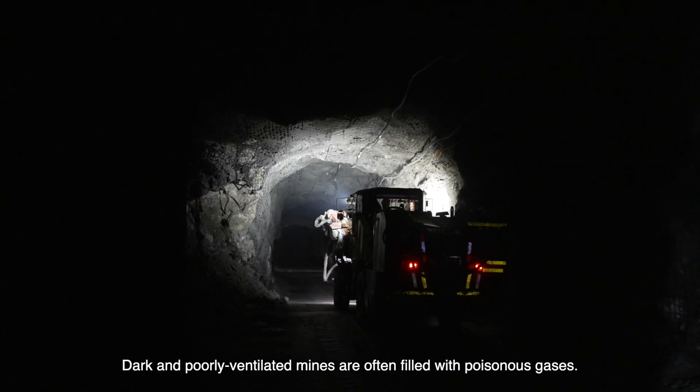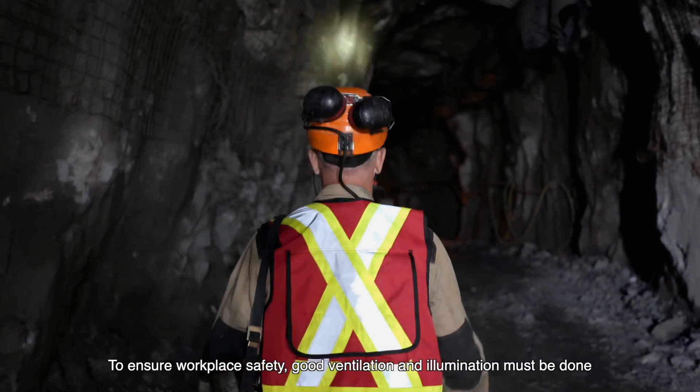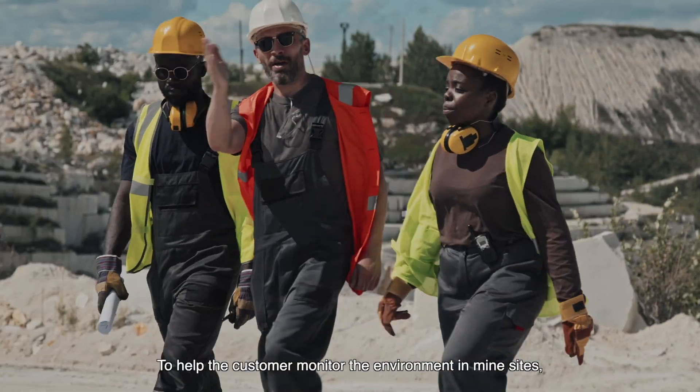Dark and poorly ventilated mines are often filled with poisonous gases. To ensure workplace safety, good ventilation and illumination must be completed before implementing maintenance procedures and starting mining operations.